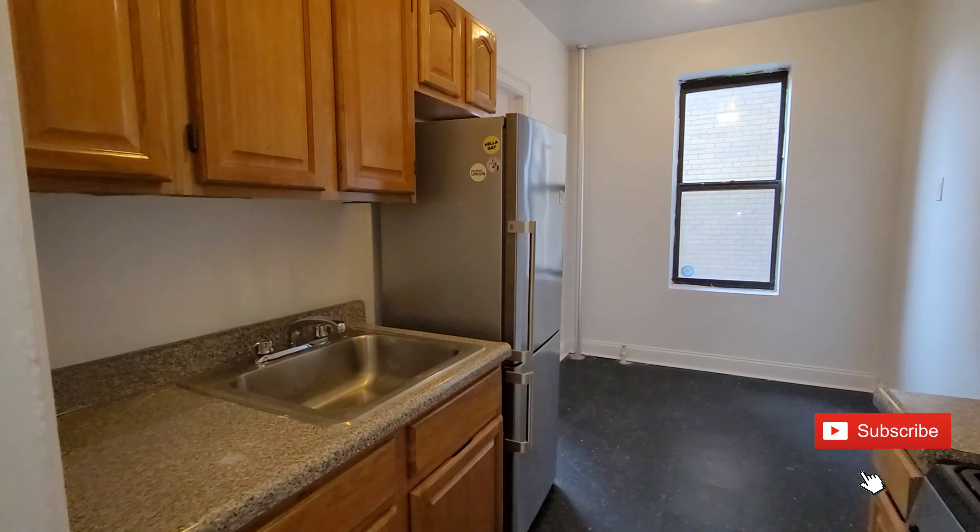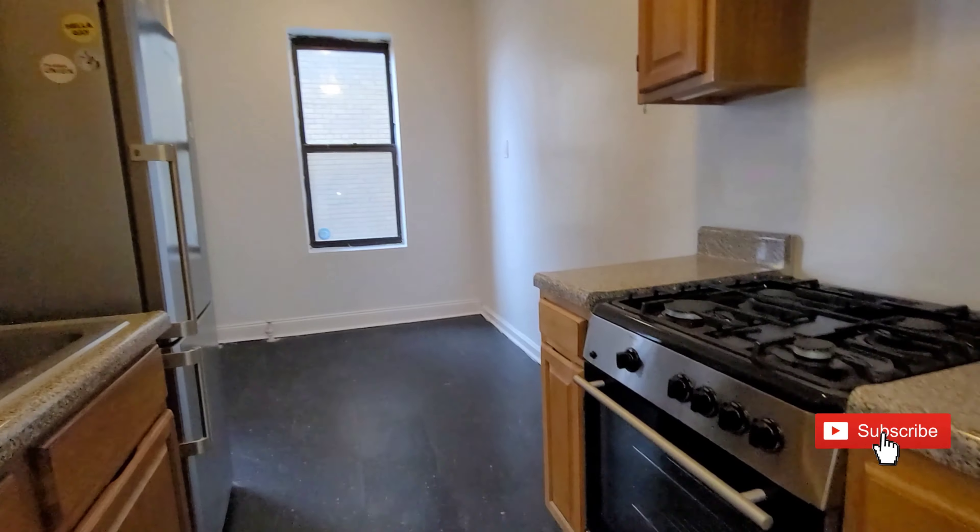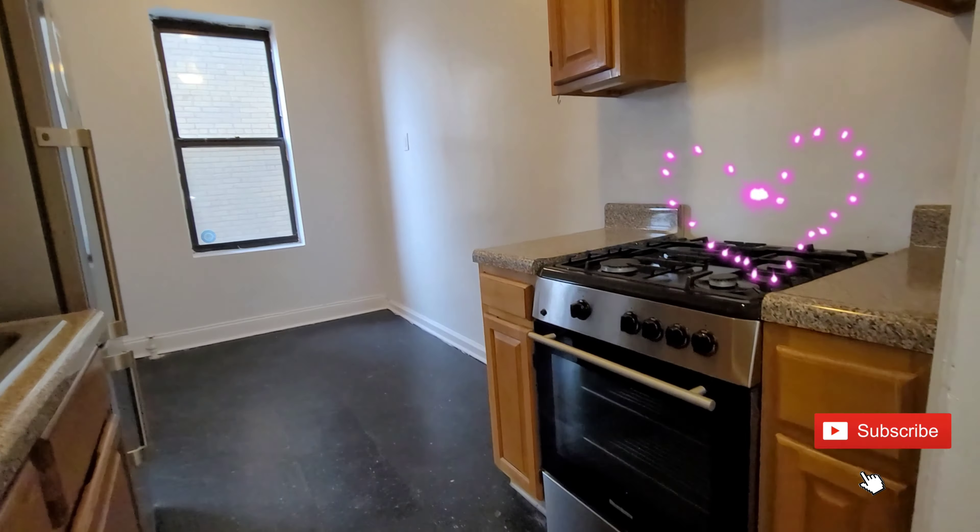I'm here at 815 East 14th, apartment 4D. This is a really beautiful eat-in kitchen. It's a studio apartment. The asking rent is $1,350. It's really stunning — a nice clean kitchen, space for a table, and a nice large living room.